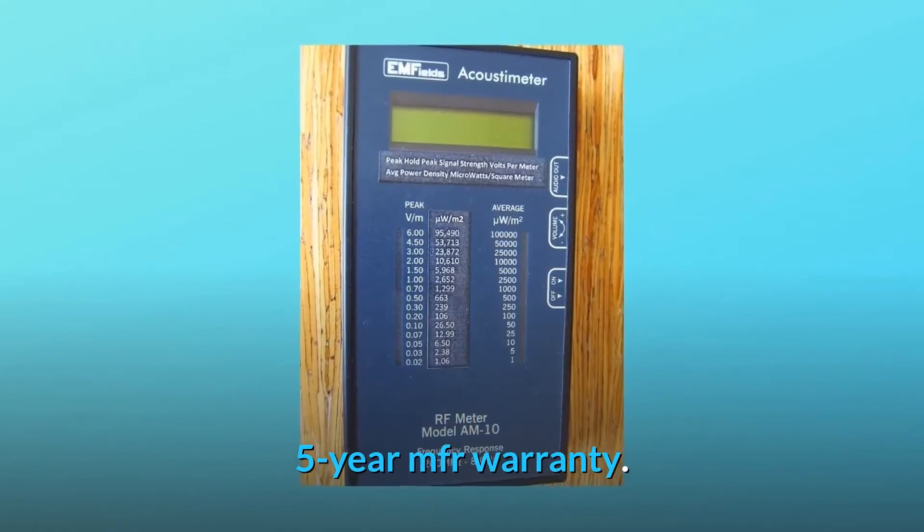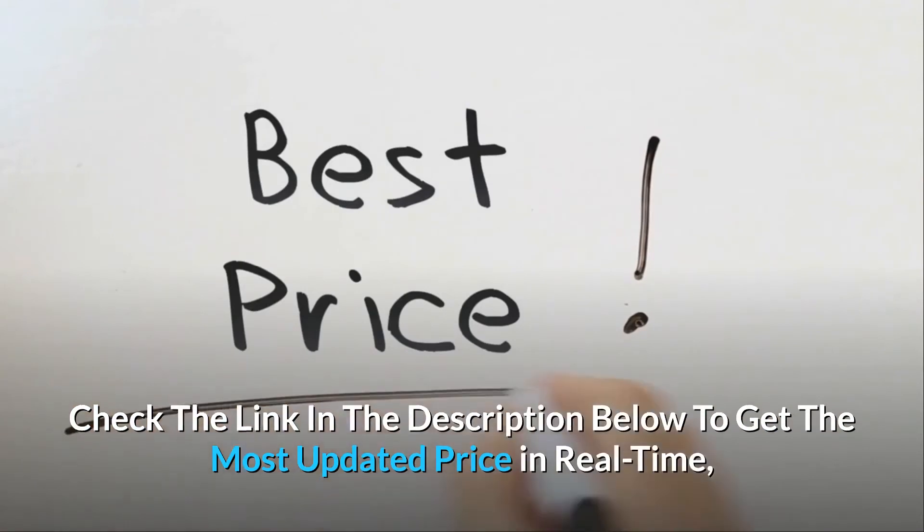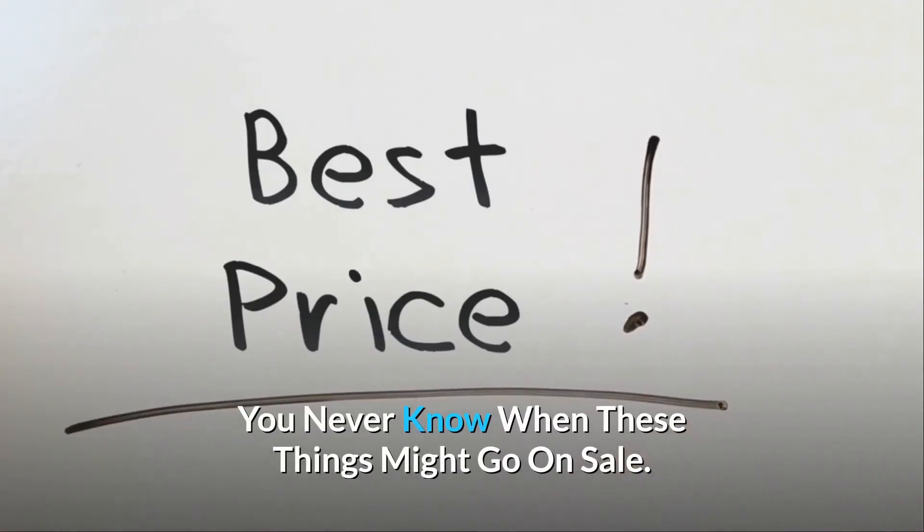5-year MFR warranty. Check the link in the description below to get the most updated price in real-time — you never know when these things might go on sale.